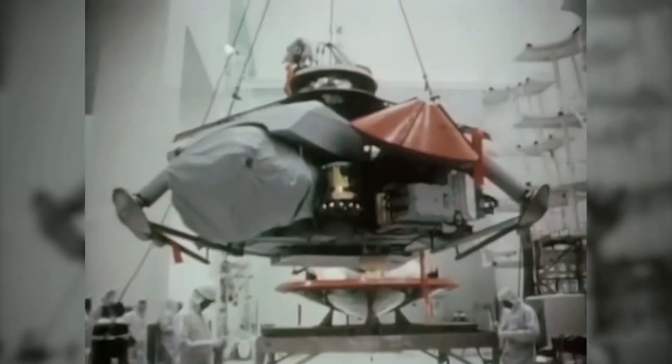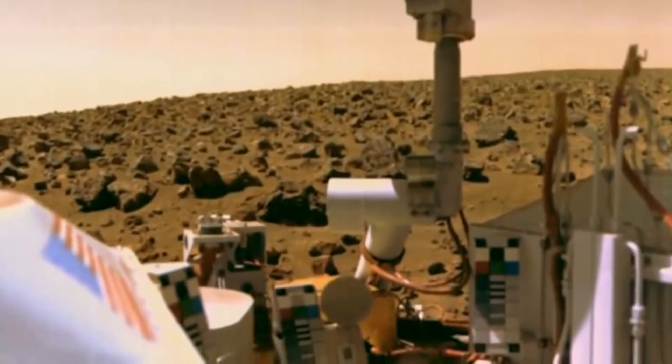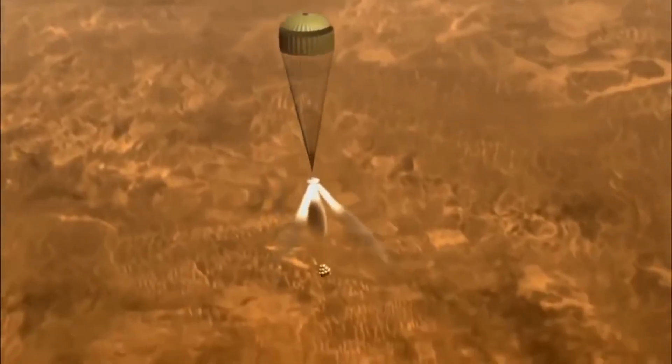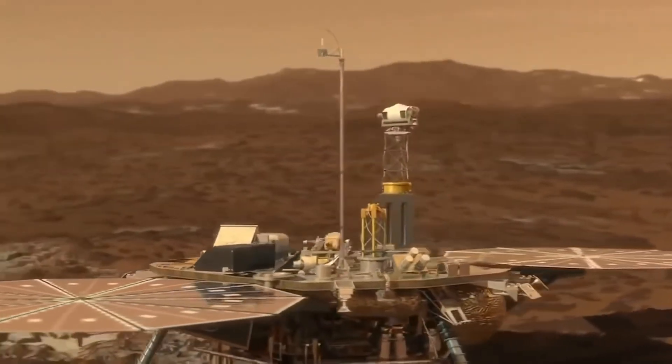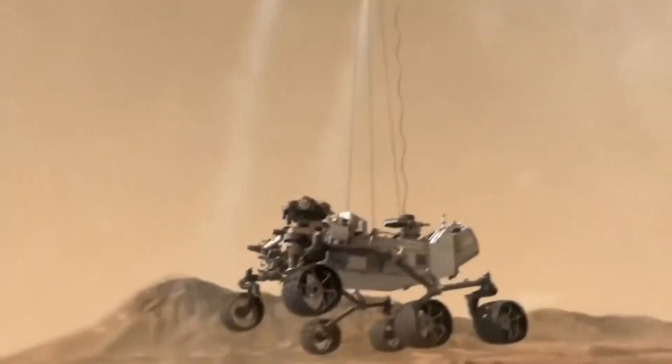Viking perfected the technology to do it successfully, and every Mars lander, every Mars rover, every Mars probe to successfully land since then has used Viking technology.